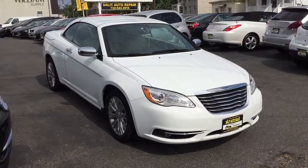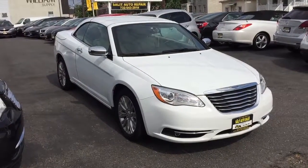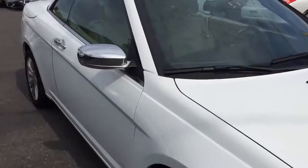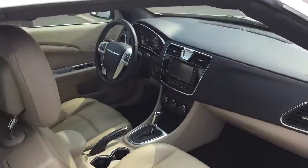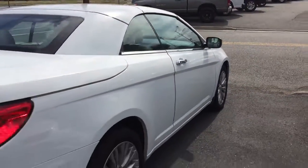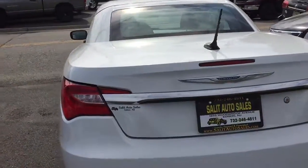Welcome to Salad Auto Sales. What I have here for you today is a 2013 Chrysler 200 Limited Convertible, and this car is absolutely beautiful. It's a hardtop convertible, one owner, clean Carfax. You got leather interior, power seats on both sides, Bluetooth right up on the steering wheel, and steering wheel radio controls. What a beautiful car.